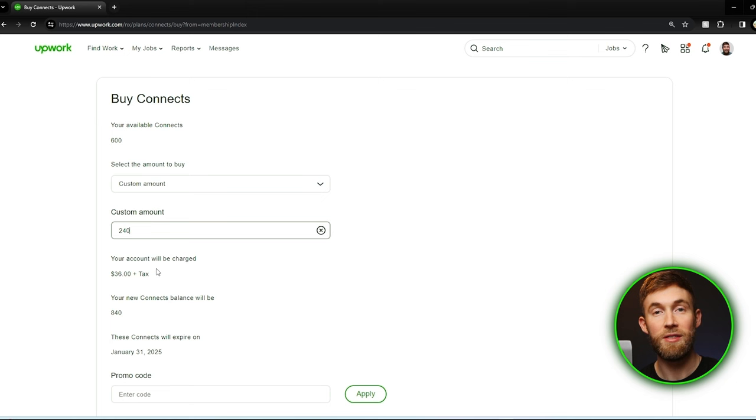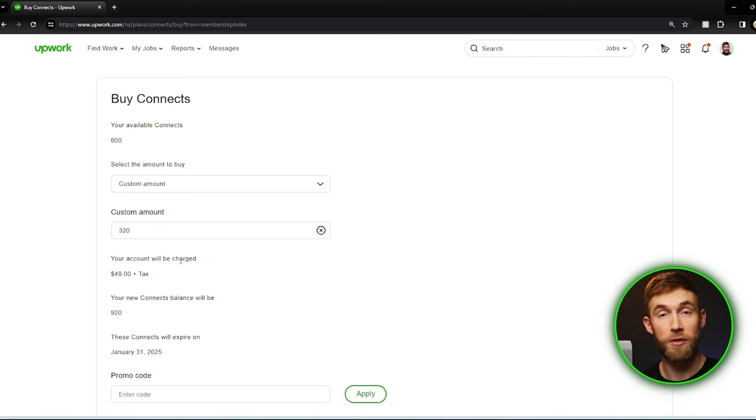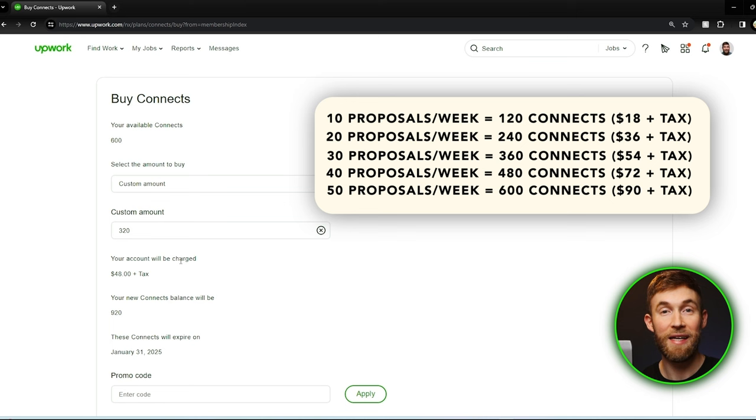Now let's assume each proposal required the max of 16 Connects. In that scenario we would need 320 Connects, which comes out to $48 plus tax per week. So how many proposals should you send per day or per week? It really comes down to your budget. I'd recommend starting with at least two proposals per day or 10 per week, but if you have the budget for 20 or 30 proposals per week, that's what I would personally do as a new freelancer. This estimates 12 Connects per proposal, so you may need a little more if most jobs require 16 Connects.